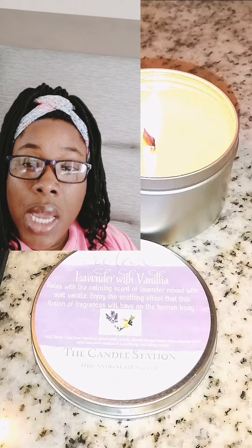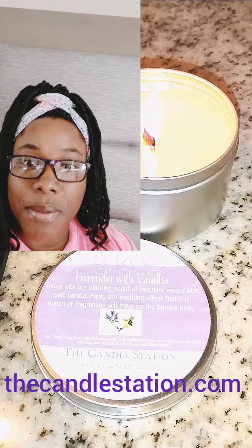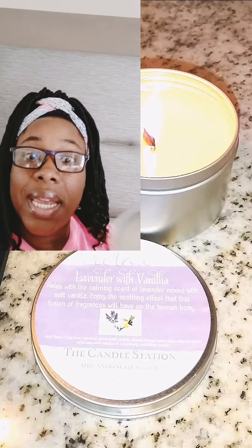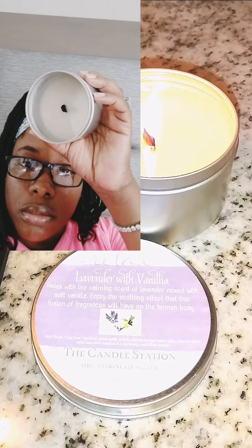After about 30 minutes — my husband had gone back downstairs to get our luggage — he came back in and was like, 'Oh, it smells good in here now!' So that was just after 30 minutes of lighting it. You can smell it almost instantly.